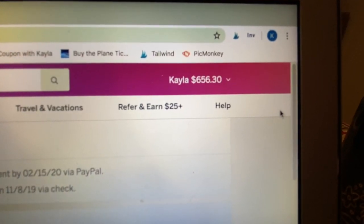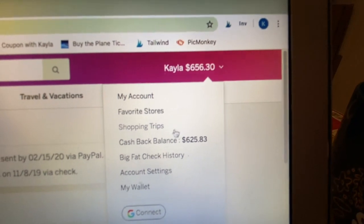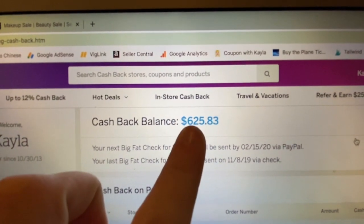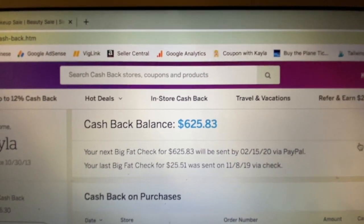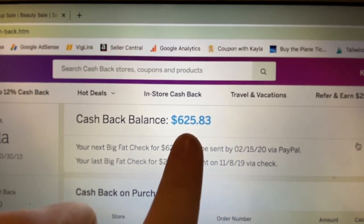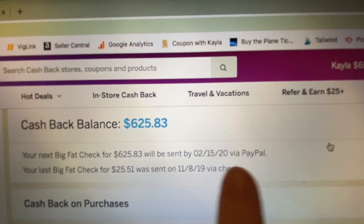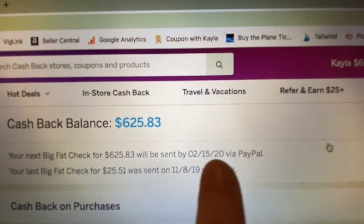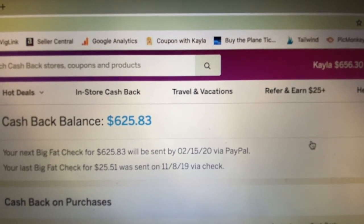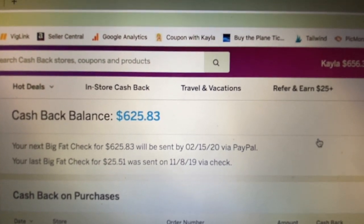You will only get them four times a year. To check the next time that you're going to receive a check or PayPal transfer, you go here and go down to cash back balance, and it will take you to this page. It will tell you how much you have right now as of since the last check you got. So this will be my next big fat check or whatever, and then it will be sent on February 15th. Last time I got it as a check, so next time I'm going to get it through PayPal. So today is December 21st, so I still have like two months before I'm going to even receive any of this money.